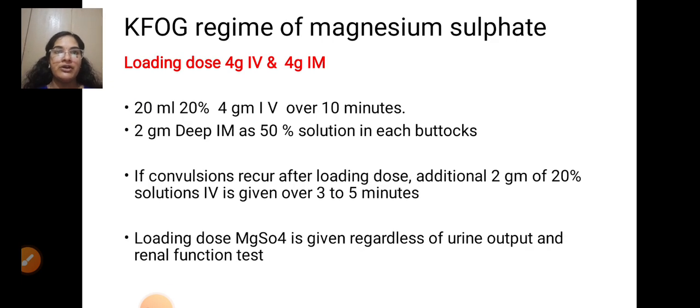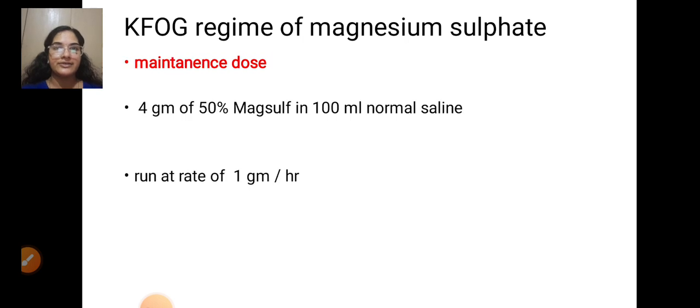KFOG regimen of magnesium sulphate: Loading dose — 4 gram IV and 4 gram IM. The IV component is 20 ml of 20% solution given over 10 minutes; 2 gram deep IM as 50% solution in each buttock. If convulsions recur after loading dose, an additional 2 gram of 20% solution IV is given over 3 to 5 minutes. Loading dose MgSO4 is given regardless of urine output and renal function. Maintenance dose: 4 gram of 50% MgSO4 in 100 ml normal saline run at 1 gram per hour.